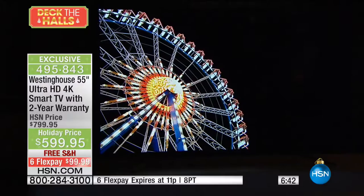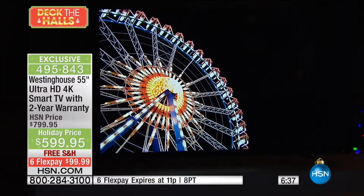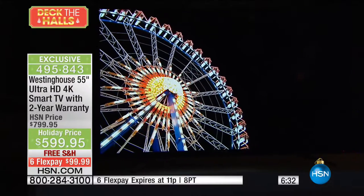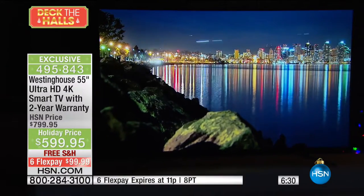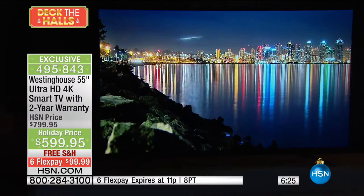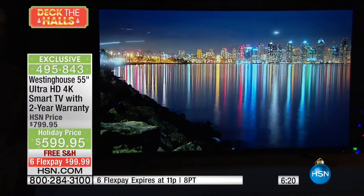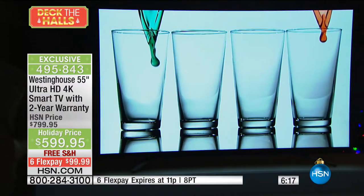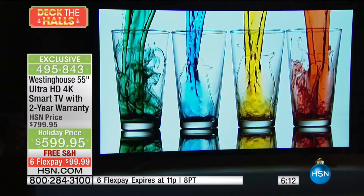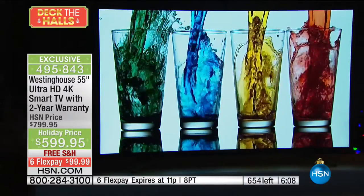I was actually watching one of those competition shows I've watched for 20-something years — I was watching their tribal meeting and felt like I was right there. You could see the sweat, you could see the bug bites. It felt like I was there. You want that experience every time you turn on the TV. Take advantage: brand name, top specs, two-year warranty. Over 700 gone — with everyone calling, maybe 150 left. It will probably be a complete sellout at item number 495-843.